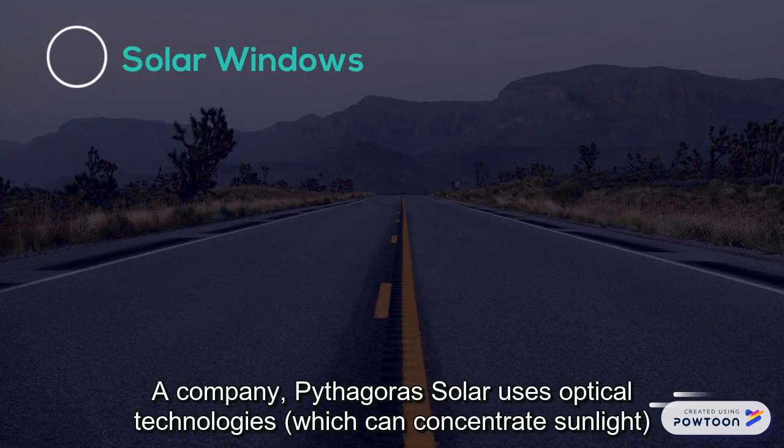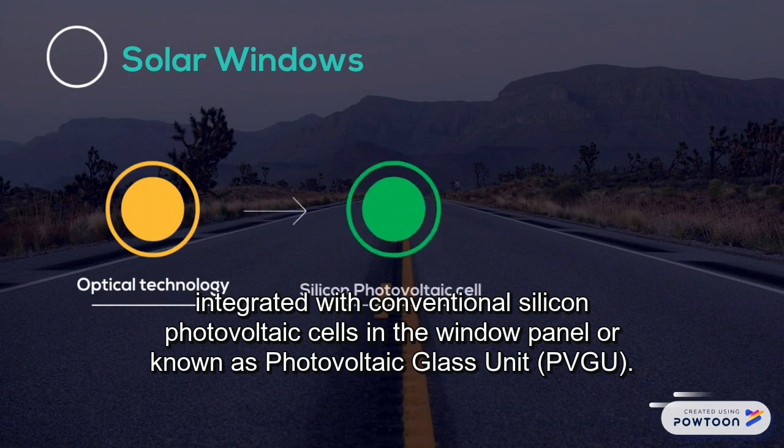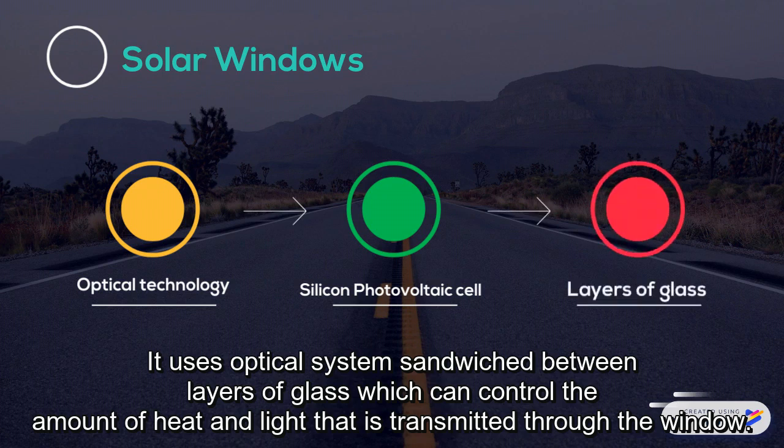A company, Pythagoras Solar, uses optical technologies which can concentrate sunlight integrated with conventional silicon photovoltaic cells in the window panel, known as a photovoltaic glass unit. It uses an optical system sandwiched between layers of glass which can control the amount of heat and light that is transmitted through the window.